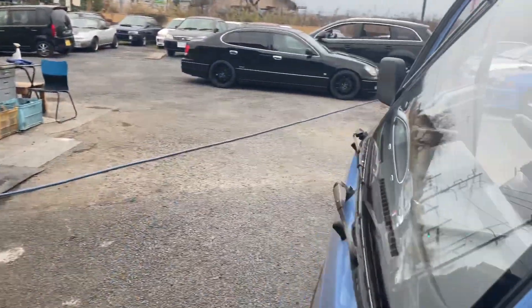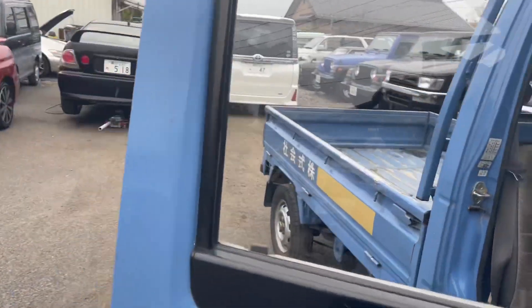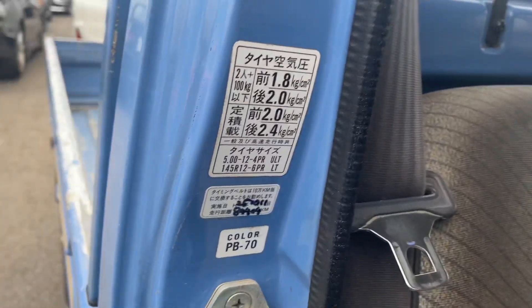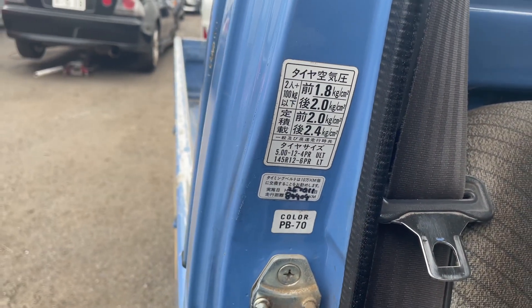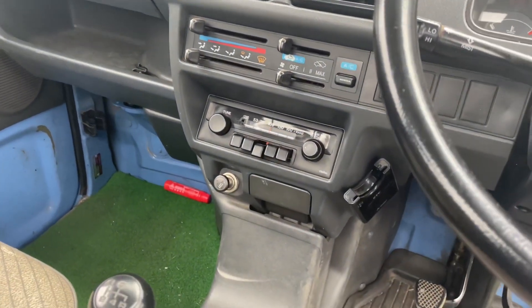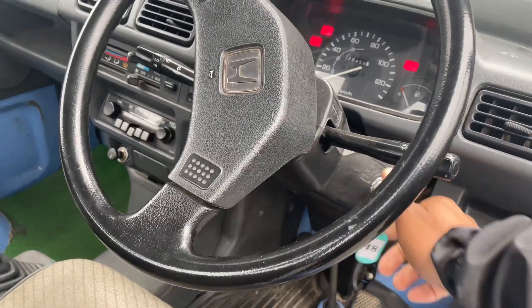It's got AC. Somebody on the other Facebook group was asking the color code — got that. It's all stock factory. Pretty dope. Let's see how she cranks up.